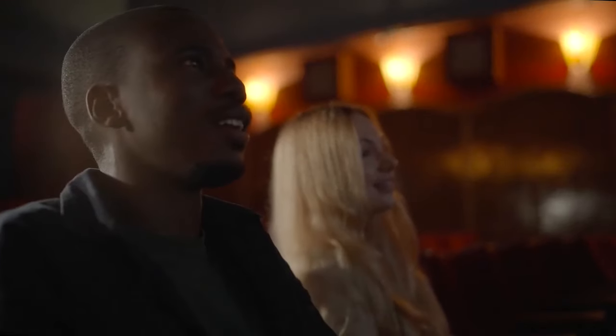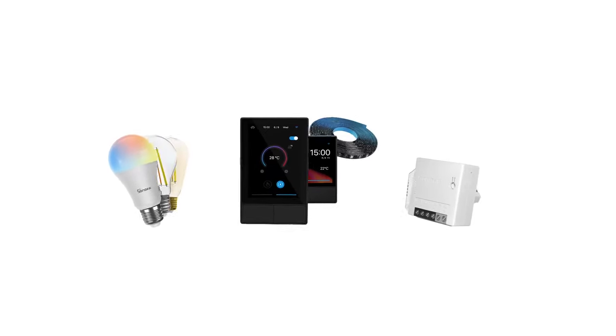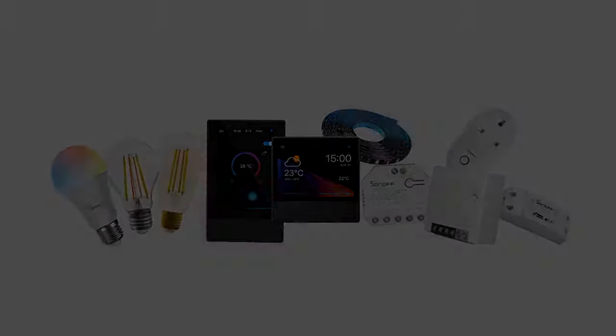The NS Panel is also a dual-button wall switch for your most commonly used devices, appliances, or lights. If you bring the creativity, the NS Panel will bring the perfect smart home to you.